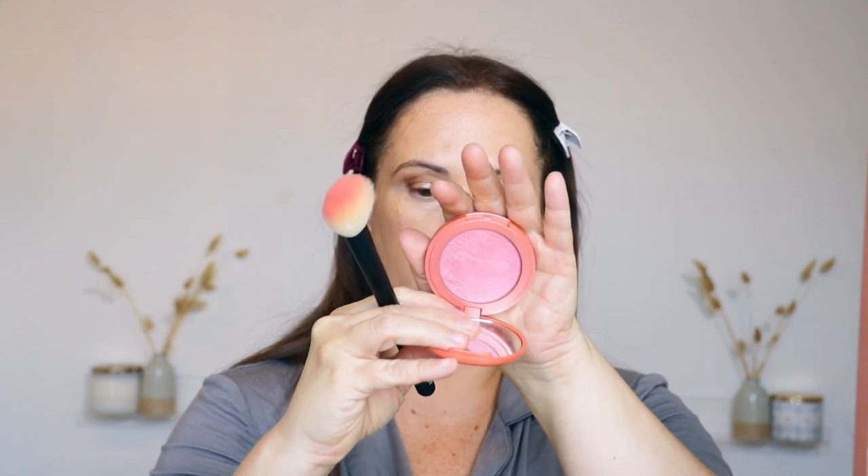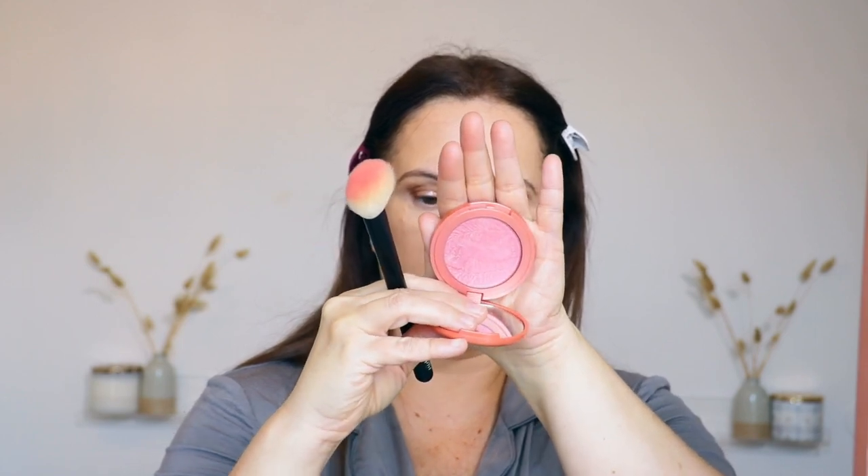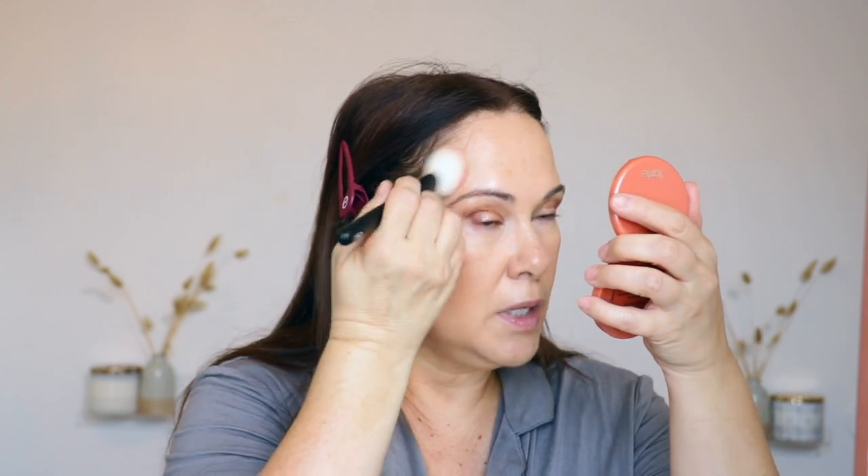Next I'm going in with my blush. This is the Tarte Amazonian Clay in Peaceful. I love this especially for work because it's a 12-hour blush — it does not move. Look how beautiful that color is — really, really pretty. Just lightly applying.